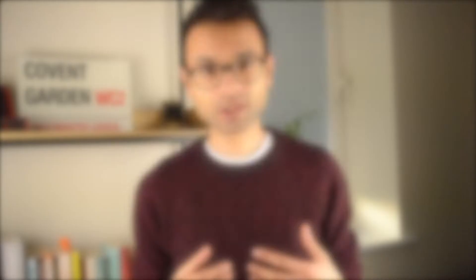When applying for dental core training, it's also important to check the person specification. This may not be as important this year due to COVID-19, but for future years it's extremely important. The person specification tells you the requirements for DCT places and the desired characteristics. This year there's expected to be very high demand for dental core training posts, and some deaneries are thinking of combining DCT1 and DCT2 years together.